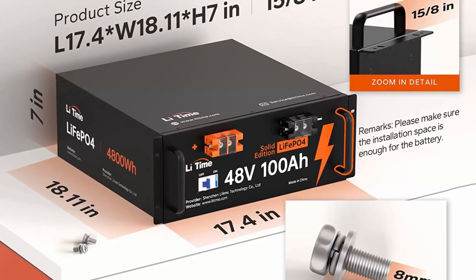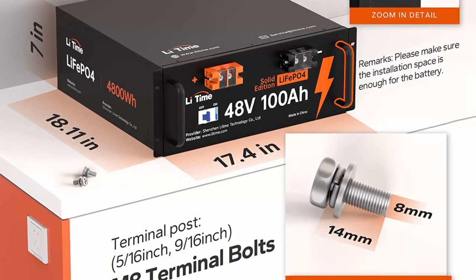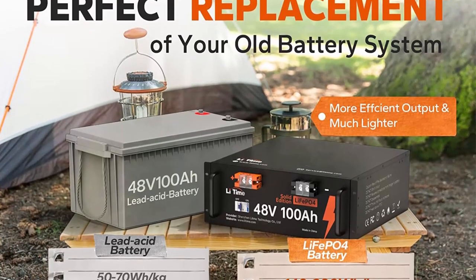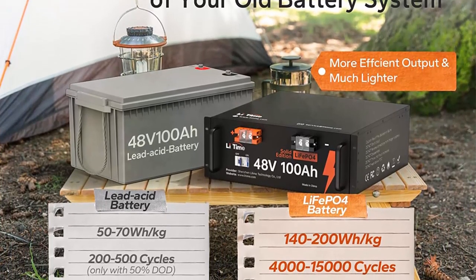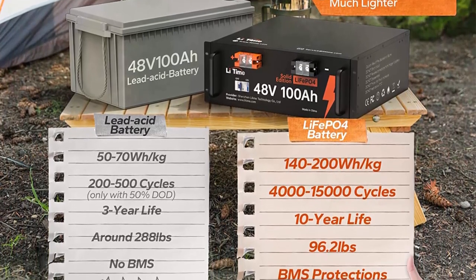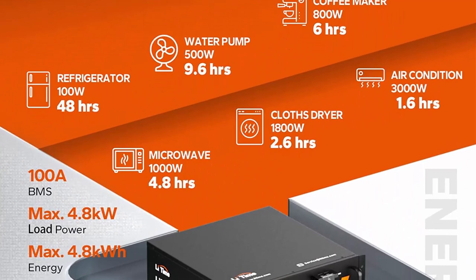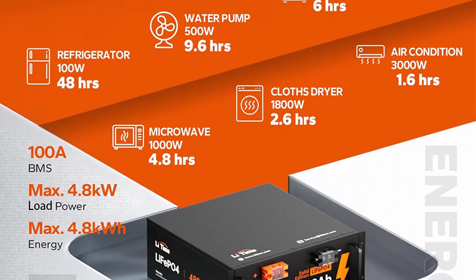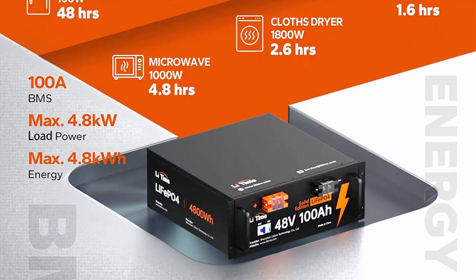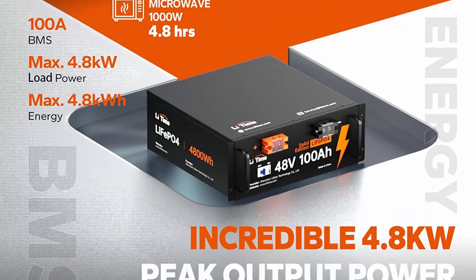It also comes with FCC and CE certificates, and a 5-year warranty will set you free from battery security concerns. With a new upgraded metal case providing more solidity than a regular ABS case and easier heat dissipation, Li-Time 48V 100AH LiFePO4 batteries offer around 133 Watt-hours per liter energy density — 3 to 4 times that of lead-acid batteries in the same dimension — lasting for around 4000–15000 cycles, which means it can be used for around 10 years.